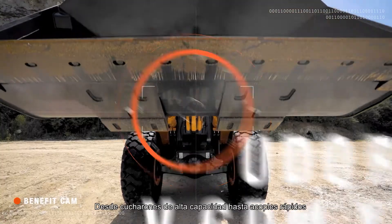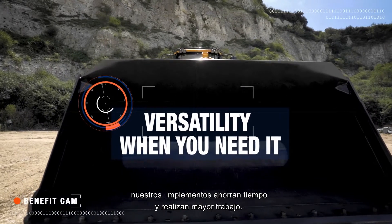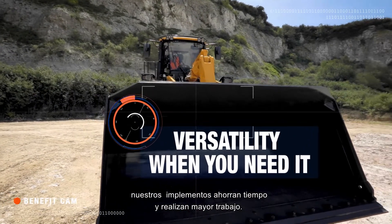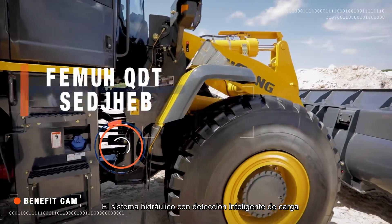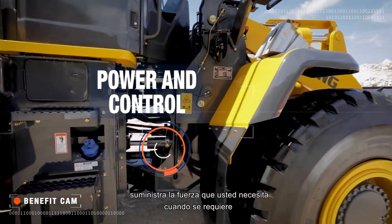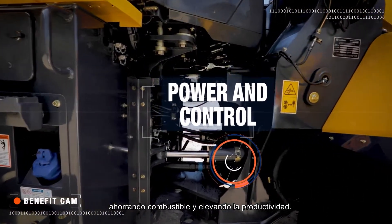From large capacity buckets to our quick coupler, our attachments save time and get more done. Intelligent Load Sensing Hydraulics gives you the power you need when you need it, saving fuel and increasing productivity.